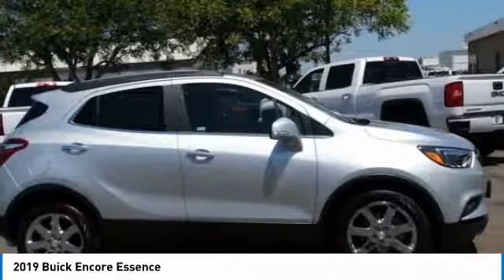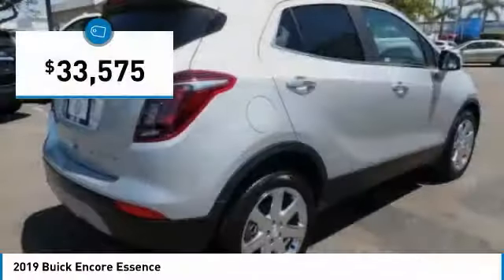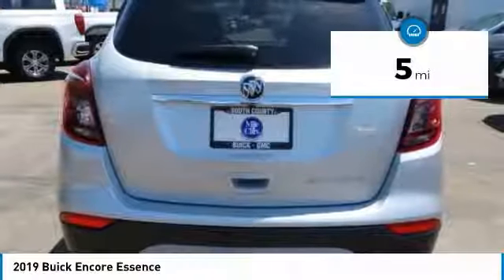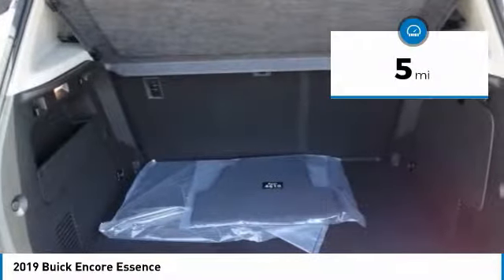Standard features that would make any car owner smile, and it is priced below $35,000. This vehicle has less than 100 miles. Here are some of this vehicle's great options.